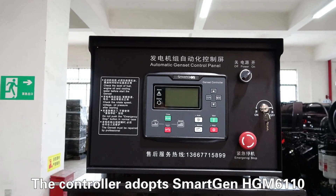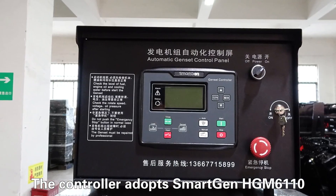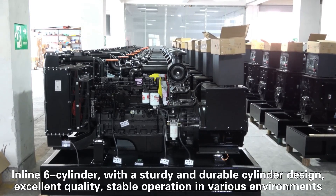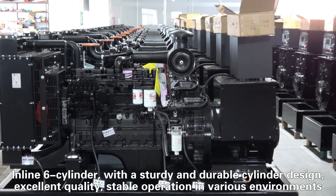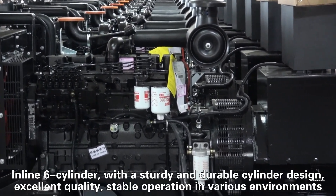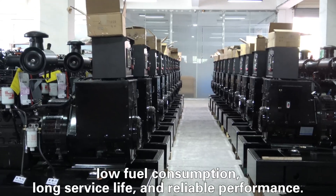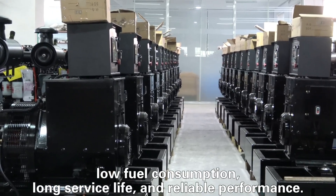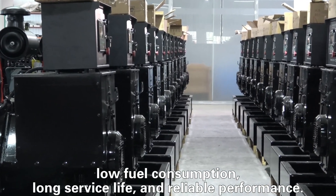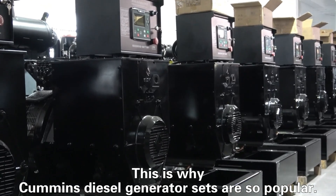The control panel is GM6110. Inline cylinder — with a sturdy and durable cylinder design, excellent quality, stable operation in various environments, low fuel consumption, long service life, and reliable performance. This is why Cummins diesel generator sets are so popular.